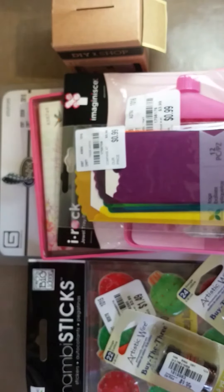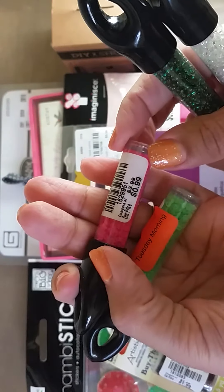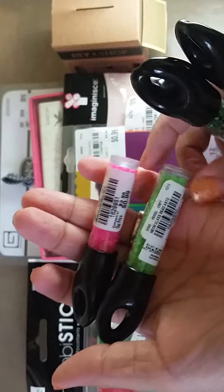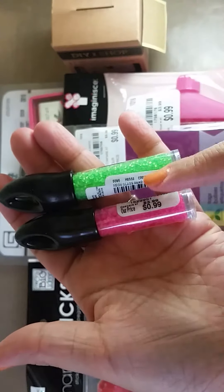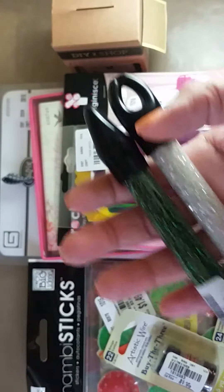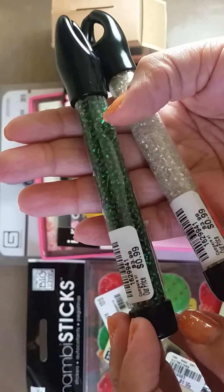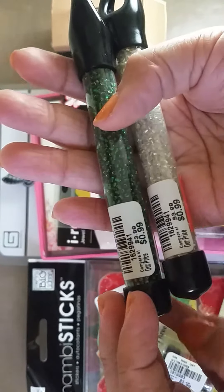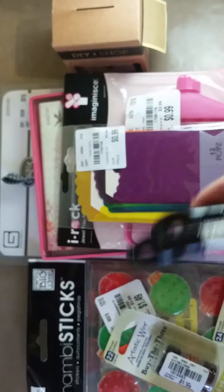Then I got some seed beads — two tiny little ones for 99 cents plus the discount. One is neon, like a hot pink and a neon green. Then I found two which I thought would be nice for Christmas: this hunter green color, also 99 cents, and then the clear ones — you can never have too many of those.